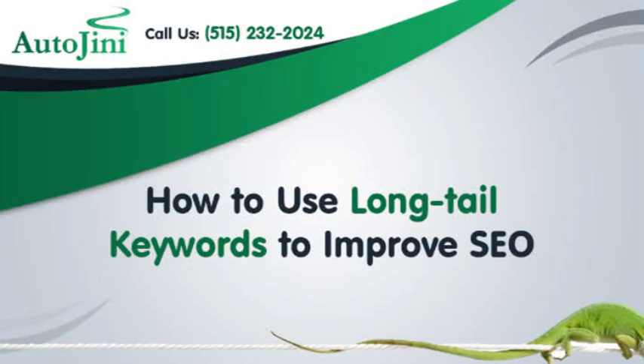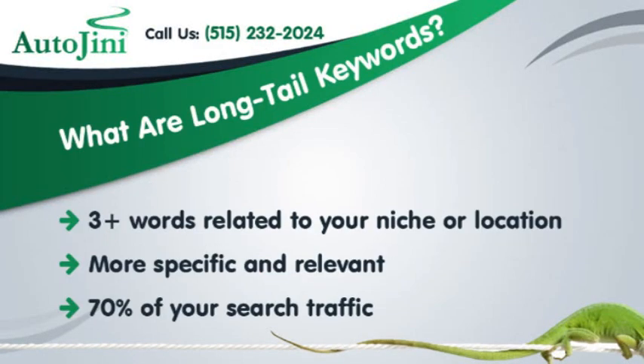How to use long-tail keywords to improve SEO. What are long-tail keywords? They are three or more words related to your niche or location. They are more specific and relevant, and they account for 70% of your search traffic.